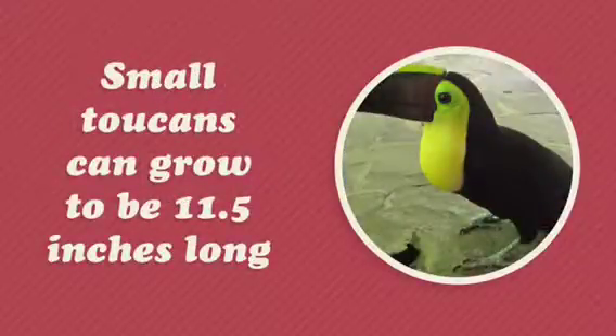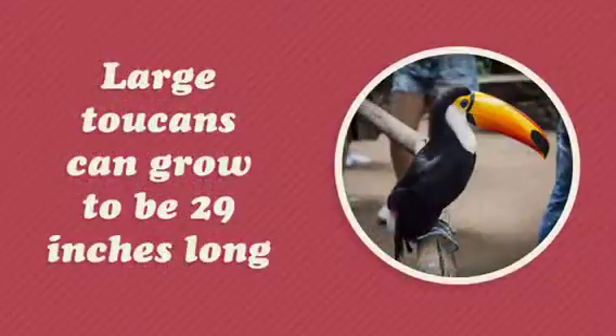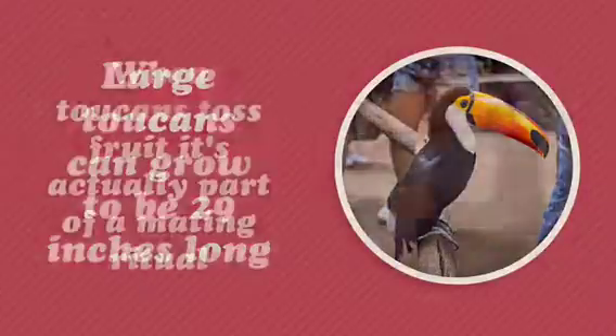Small toucans can grow to be 11 and a half inches long. Toucans can't fly very well, so they hop around most of the time. Large toucans can grow to be 29 inches long.